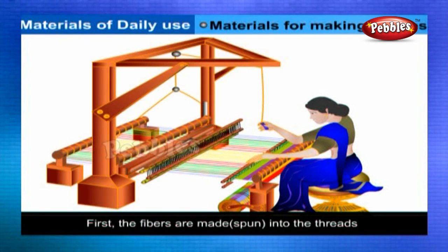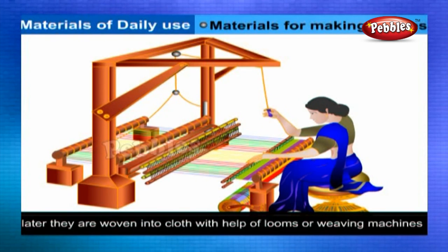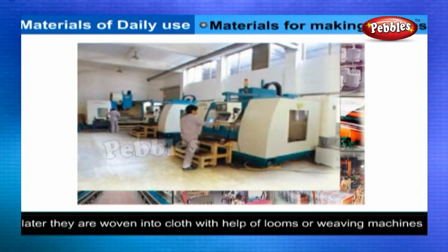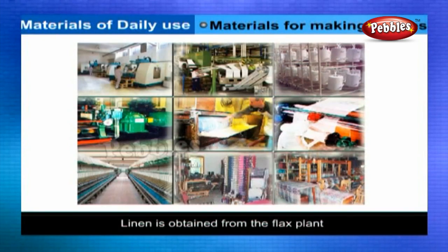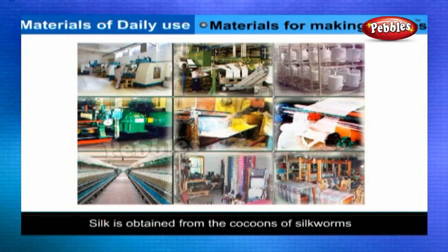First, the fibers are made into discrete strands and later they are woven into cloth with the help of looms or weaving machines. Cotton is obtained from the cotton plant. Linen is obtained from the flax plant. Silk is obtained from the cocoons of silkworms, which are commonly found on mulberry trees.